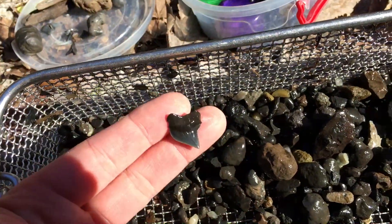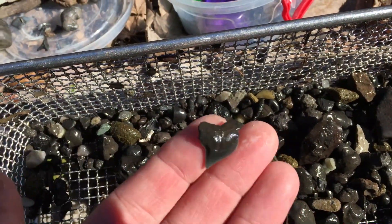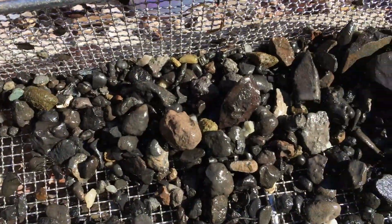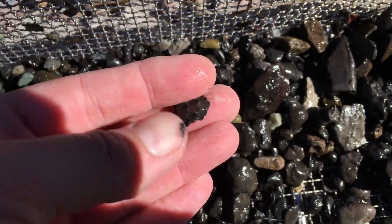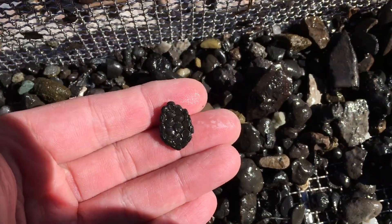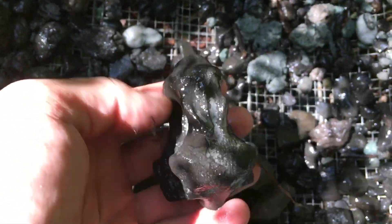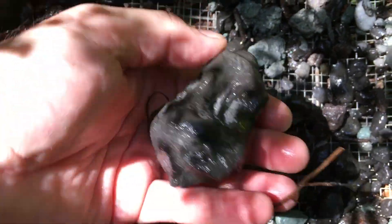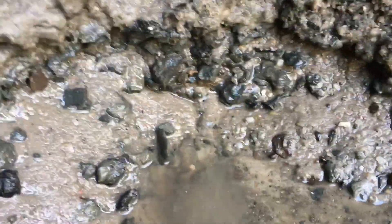That is a sweet crow shark right there. There it is, let's get it out of there. Look at that guy. That's a nice one. And this - drumfish. Pretty sweet. Colvert. That's the layer right there.